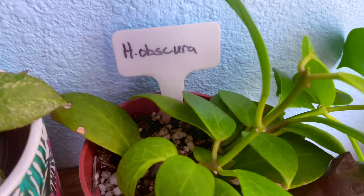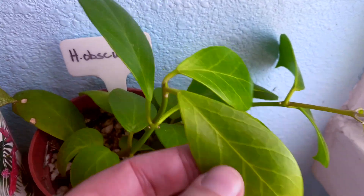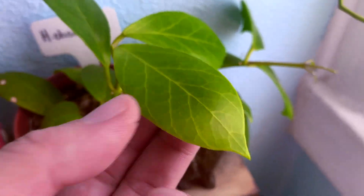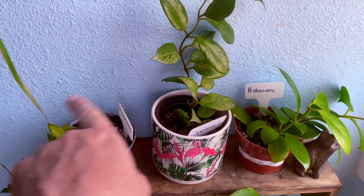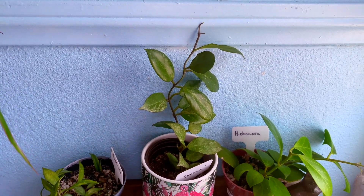Number thirty-three, last but not least, is the Hoya obscura — a gift from Kelly's Hoyas. It has beautiful new veiny leaves coming in and is the other parent of the sunrise hybrid, so lacanosa plus obscura makes a sunrise. That's why they sit together on that little shelf.